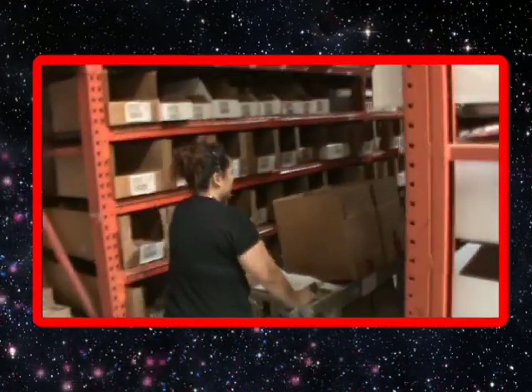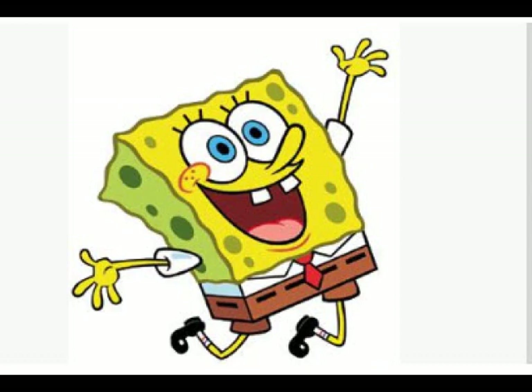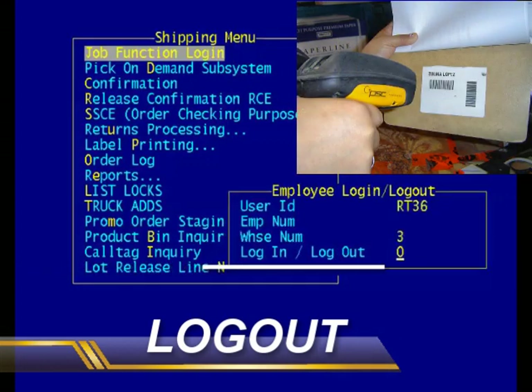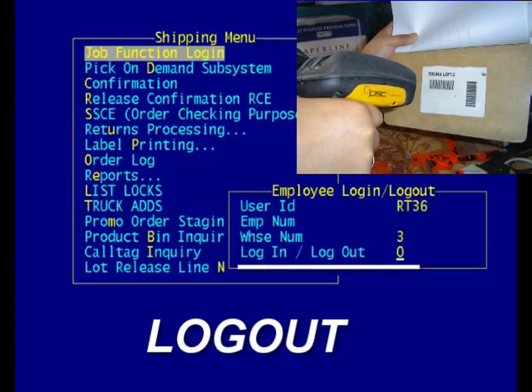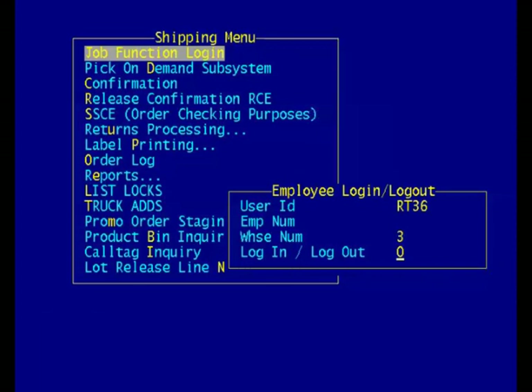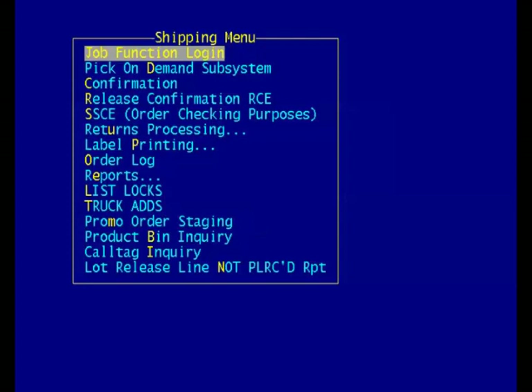If that was your last order of the day, return to the computer terminal and log out. From the shipping menu, select job function login and scan your name badge. There should be an O for logout, indicating you're logging out. Press enter and you're ready to leave for the day.